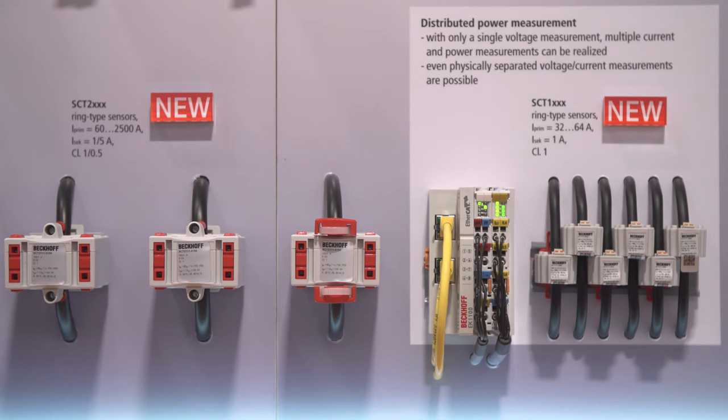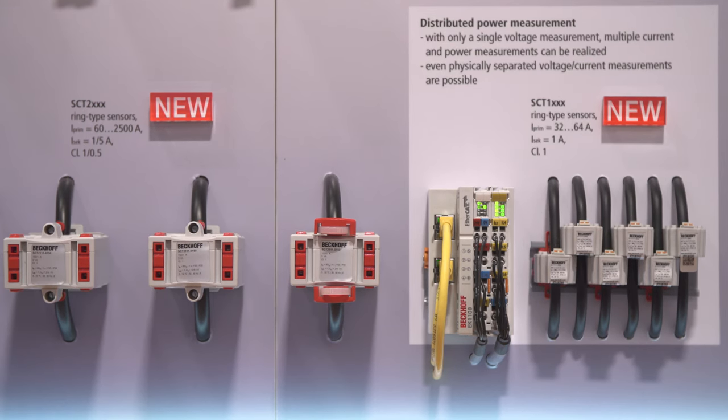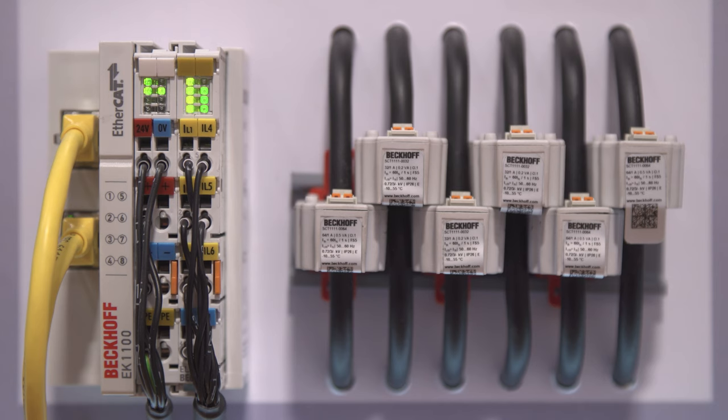With our new SCT current transformer series, we're now able to close the gap between our IO and the physical layer. Therefore we are able to measure from one amp up to 5,000 amps, and combined with our distributed power measurement, our customers are now able to measure voltage and current at different places and calculate real powers out of this.